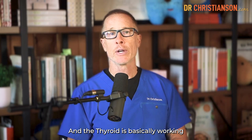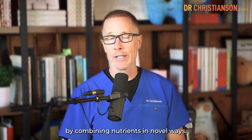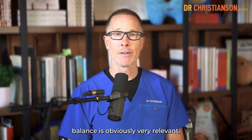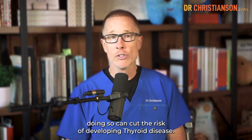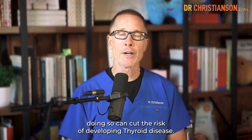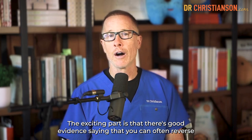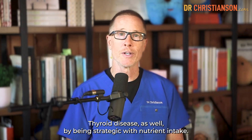The thyroid is basically working by combining nutrients in novel ways. So once you realize that getting the right amount of nutrients in the right balance is obviously very relevant. There's good data saying that doing so can cut the risk of developing thyroid disease. The exciting part is there's good evidence saying that you can often reverse thyroid disease as well by being strategic with nutrient intake.